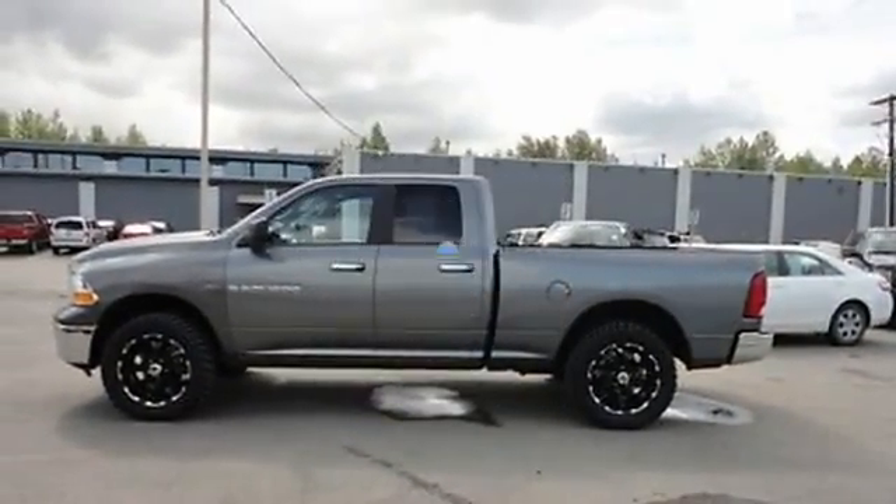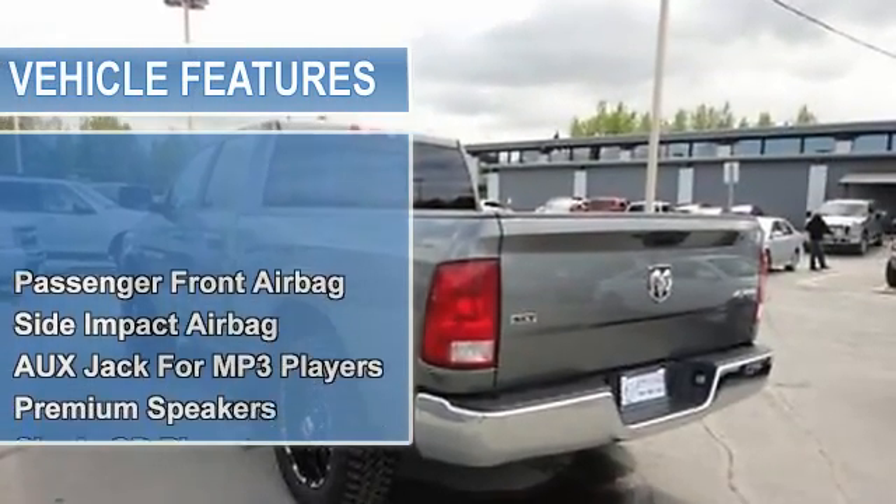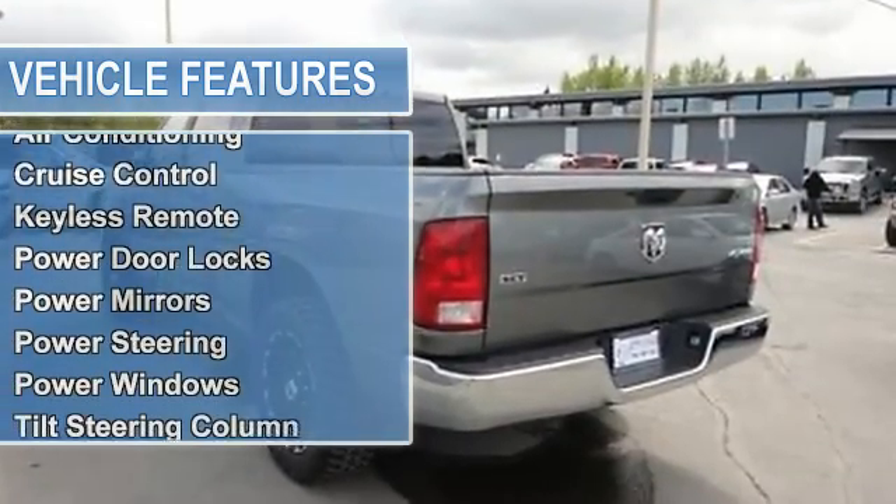Passenger front airbag, side impact airbag, auxiliary jack for MP3 players, premium speakers, single CD player, air conditioning.